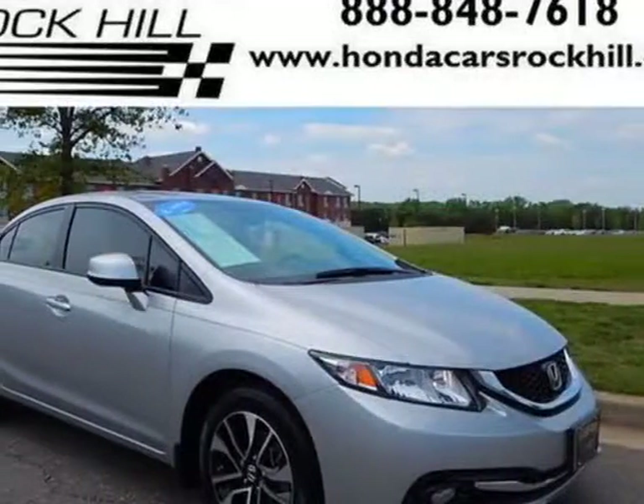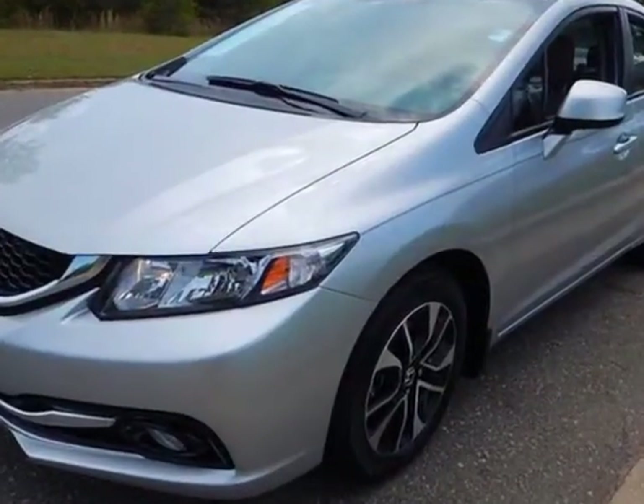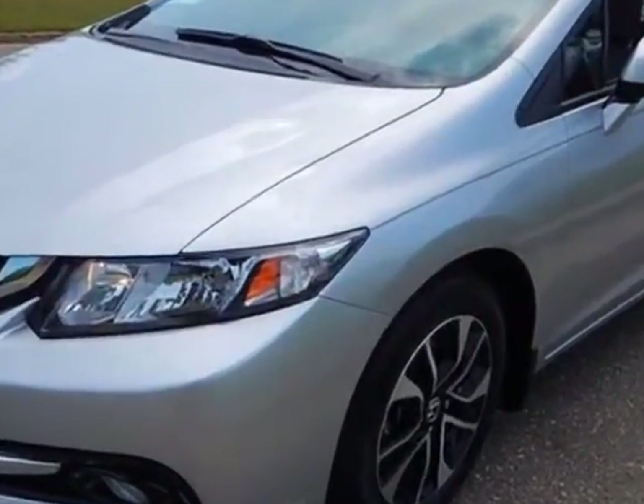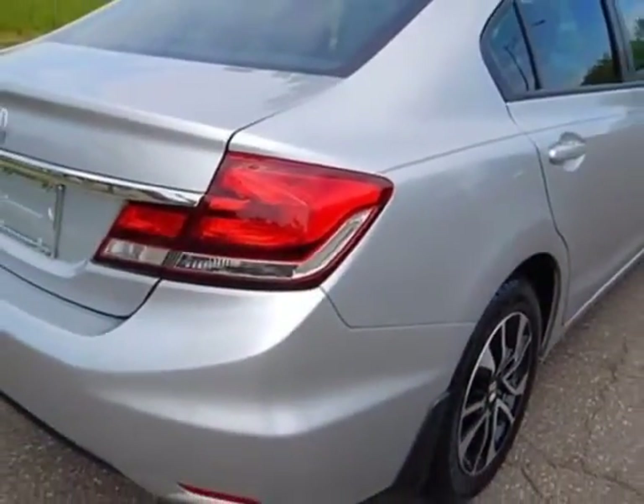Take a look at the certified pre-owned 2013 Honda Civic Sedan. Carfax has certified the Civic Sedan as having one owner. This Civic Sedan has just under 30,000 miles. For your protection, a service contract is available.